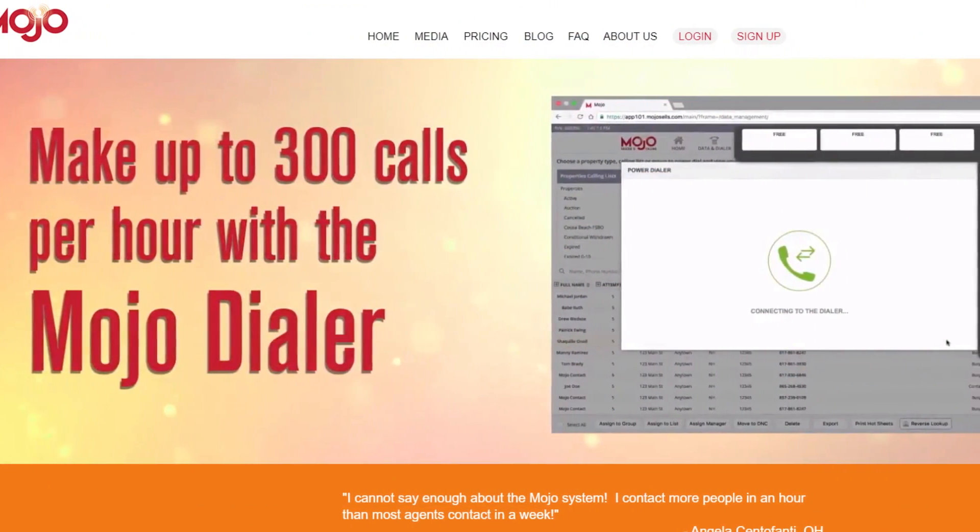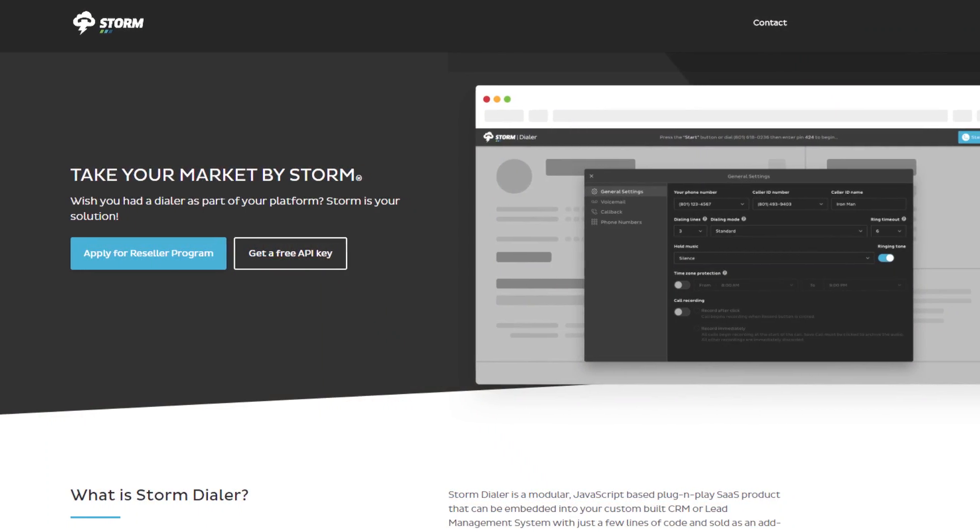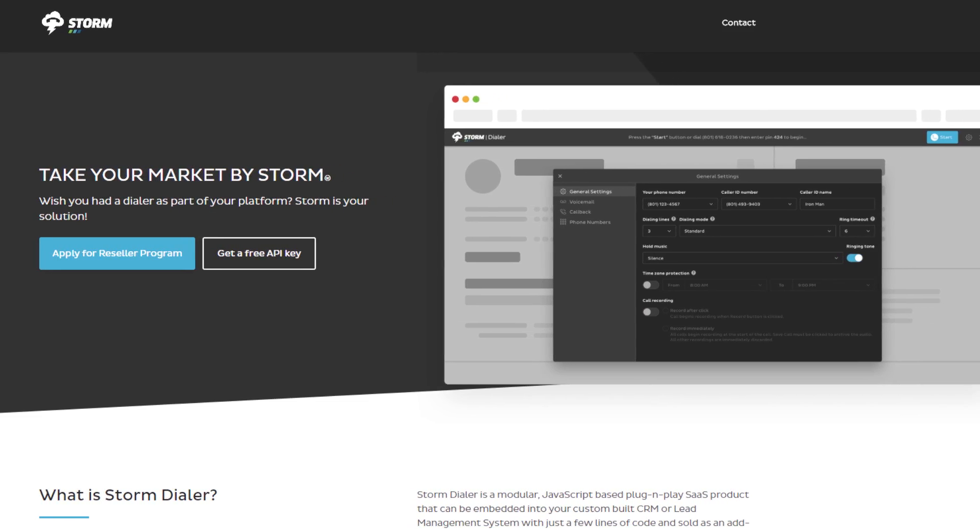The system that I like to use is Mojo Dialer. We've also used Storm Dialer with Red X before. If you have any questions about specific dialers or how we use them, go ahead and click the button below, schedule a consultation, or just pick up the phone and give me a call.